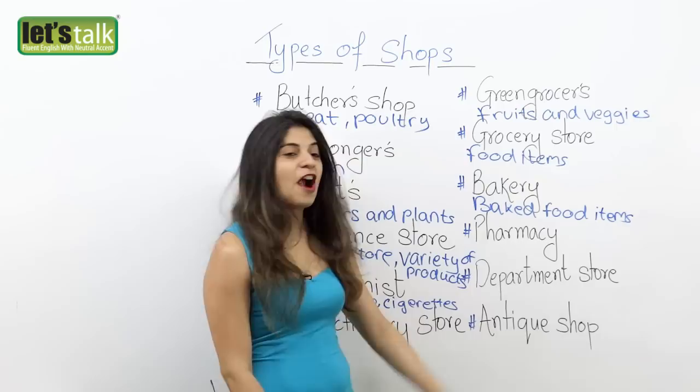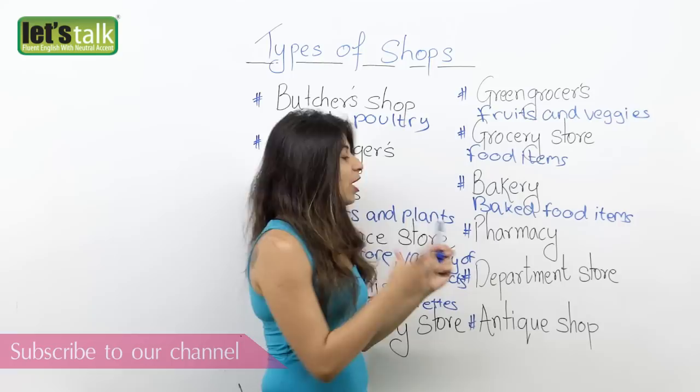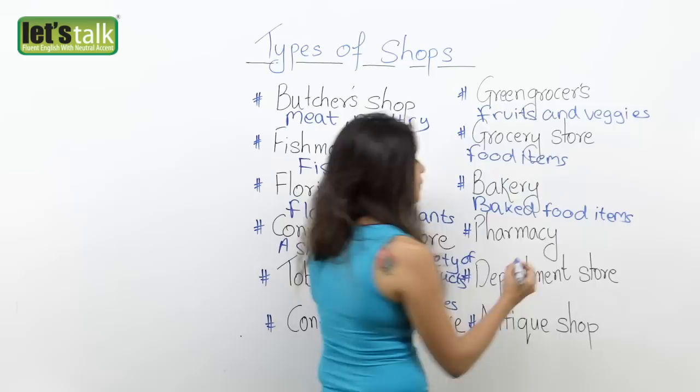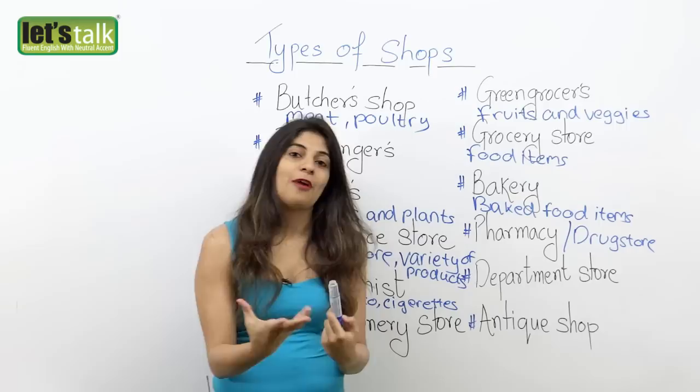The next one is pharmacy. A pharmacy is a store or shop that sells prescribed or non-prescribed medicines. The word pharmacy is used in America. In different countries it has different names — in the US it's pharmacy, but in the UK it's called a drug store. So a pharmacy or drug store is where you find prescribed or non-prescribed medicines.